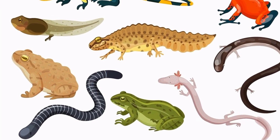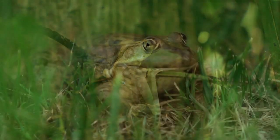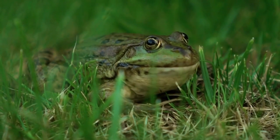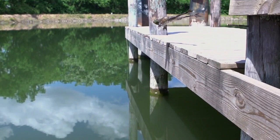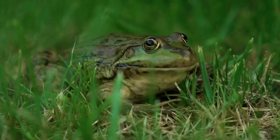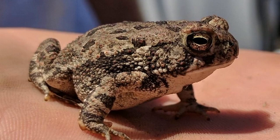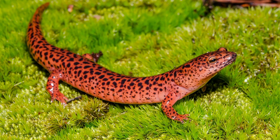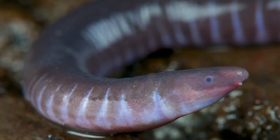Do you know what almost all these amphibians have in common? Examples of amphibians include frogs, toads, salamanders, newts, and caecilians.